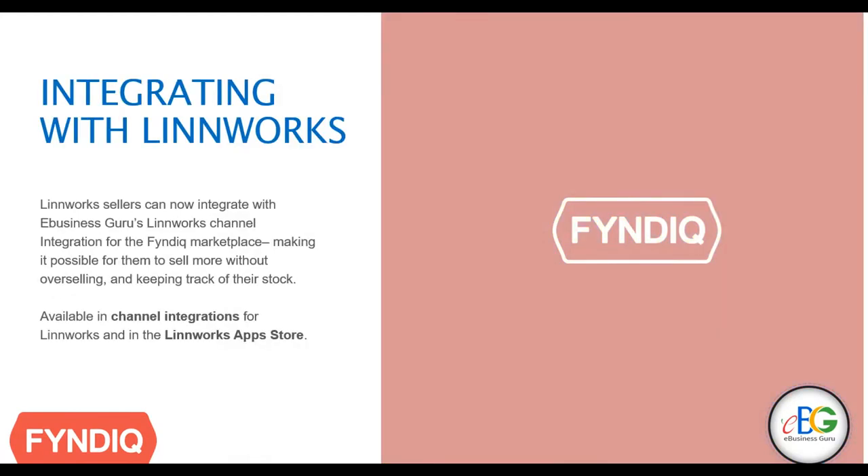With FinDeek, you can integrate the FinDeek marketplace into Limworks as a channel integration. With this, you can import and manage orders, process orders, send dispatch notifications to your FinDeek channels, as well as keeping your stock levels updated and inventory mapped with the FinDeek channel.